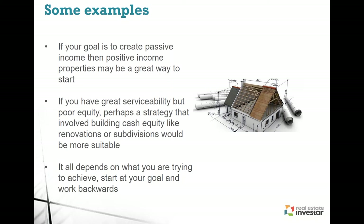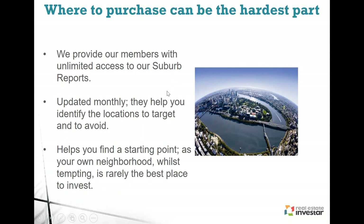Where to purchase can be the next hardest part of the process. With all the information available — people telling you to invest here, reports saying a suburb is booming — this is where we give you data to make more informed, non-emotional decisions. We provide our members with unlimited access to suburb performance reports, updated on a monthly basis. We've got over 35 different reports within five different report packs. They can help you identify which locations to target but also which suburbs to avoid — you don't want to buy in an area going into a trough or losing value, as that can really hinder your investing path.